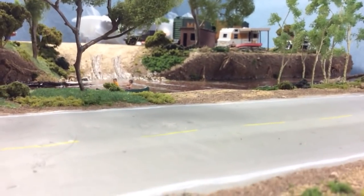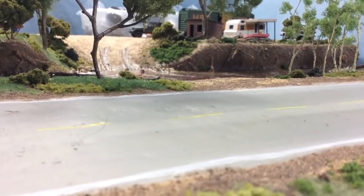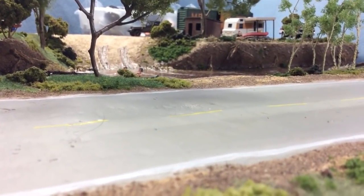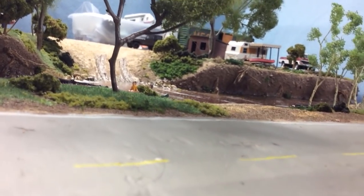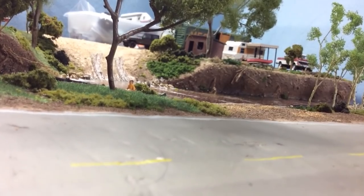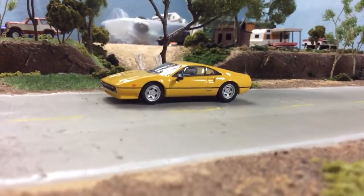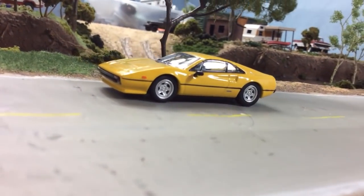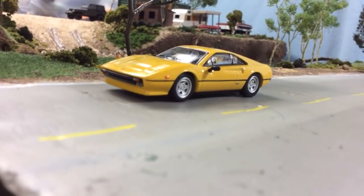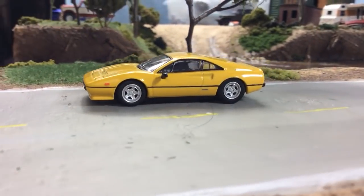I recently scooped up a bunch of the Hot Wheels '50 Chevy Gassers and was able to flip them and make some money, so I'm going to be doing a little bit of shopping for either Kyosho or Tomica Limited Vintage or something like that. I was scrolling through eBay looking at Kyosho, and it just really gave me the urge to do a video. So the rest of the video is going to be exclusively Kyosho.